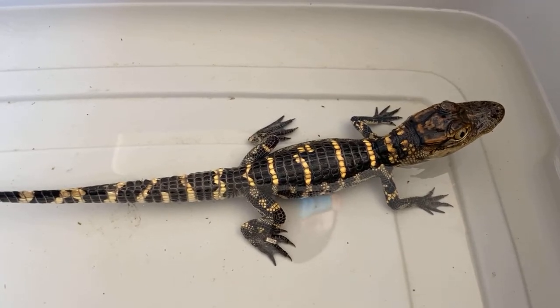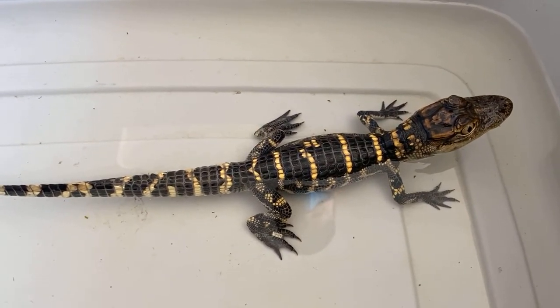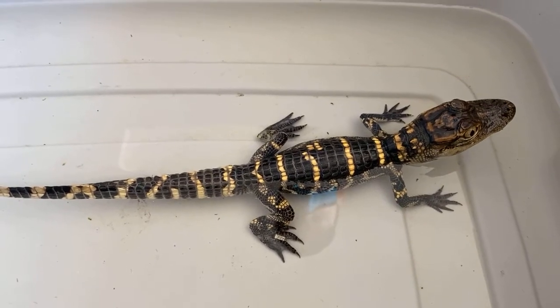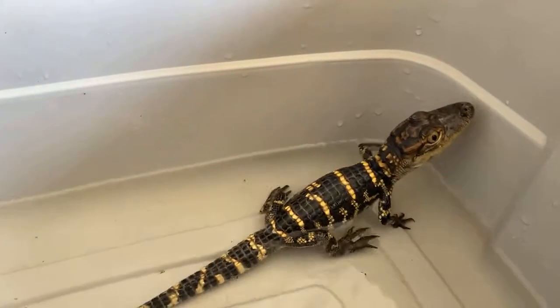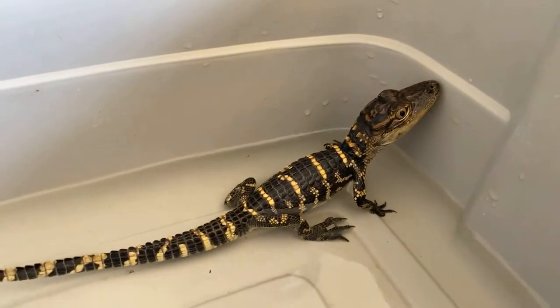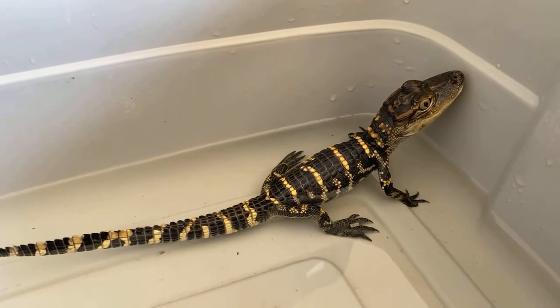We have it on display along with one of its siblings, and at this size it's really tricky to tell boy from girl. So at this point we don't know if they're brother and brother, brother and sister, or sister and sister — but they get along fine at this age. Every now and then they wrestle over food and get a little jealous of each other eating, but other than that they don't really bother each other. Neat little reptiles.